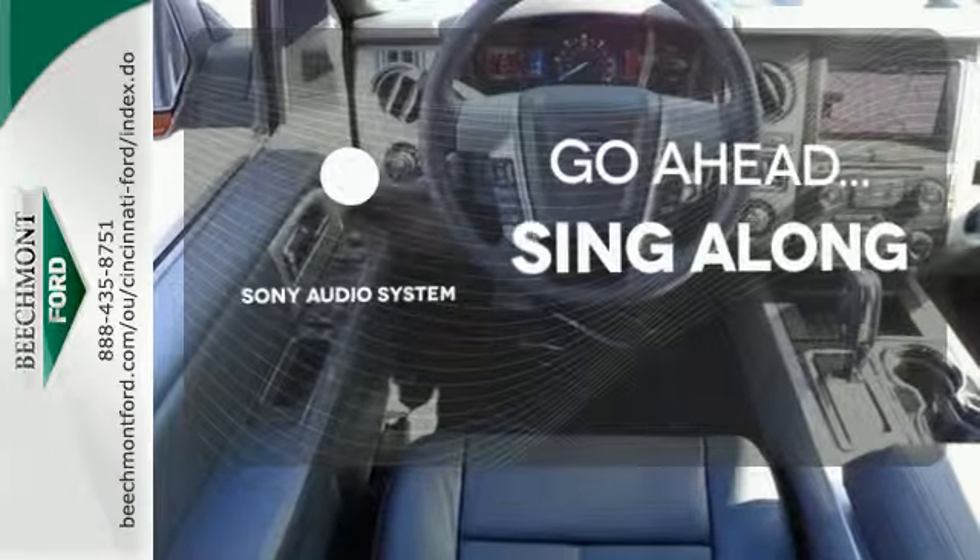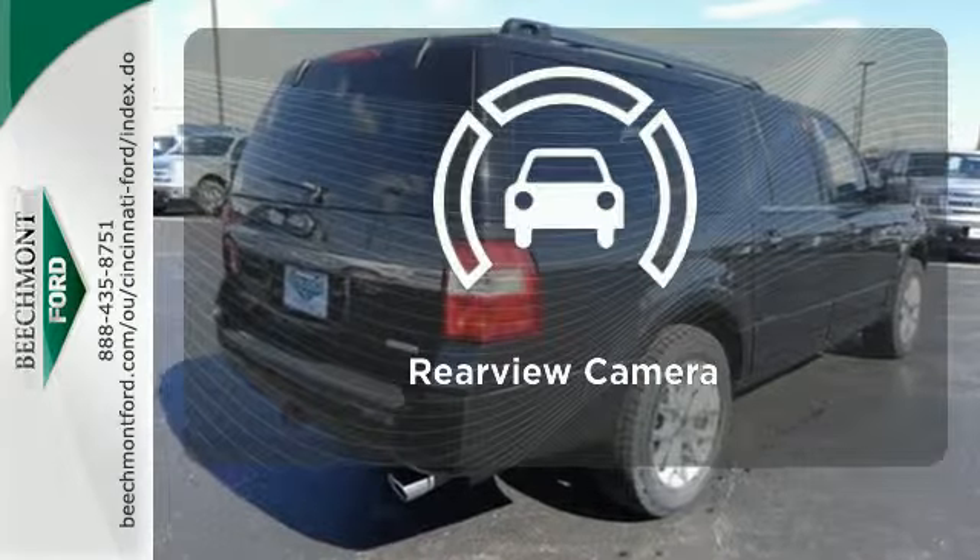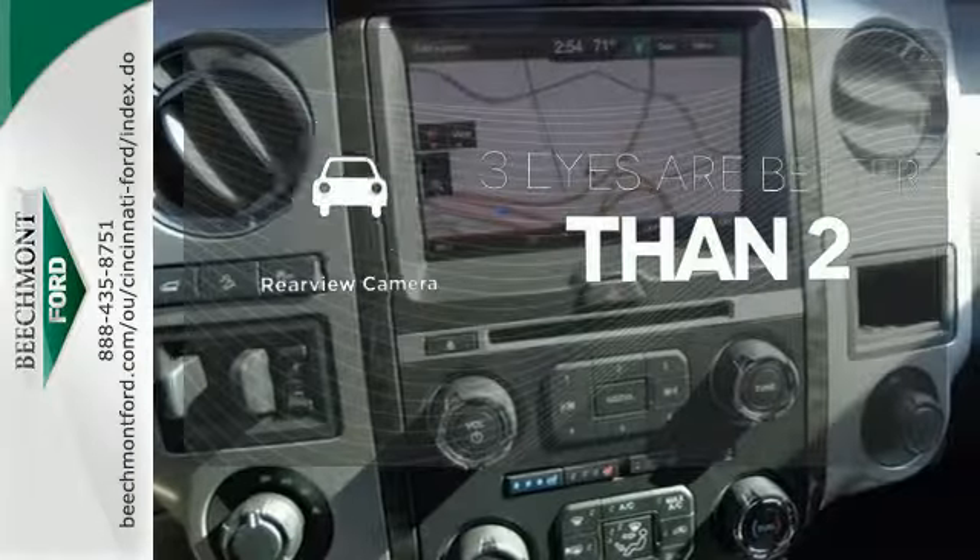The soundtrack to your life comes through crystal clear with a premium Sony audio system. Crank up your tunes and hit the road. The backup camera gives you a clear picture of what's behind you.